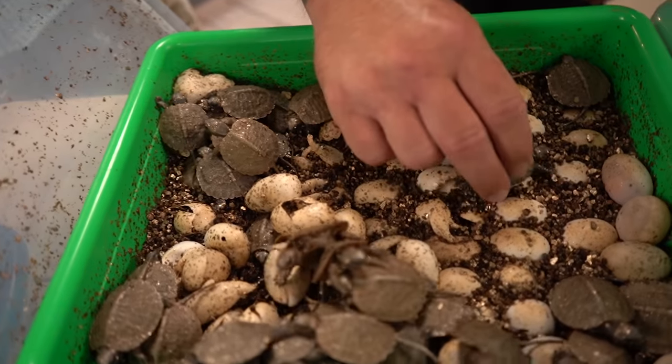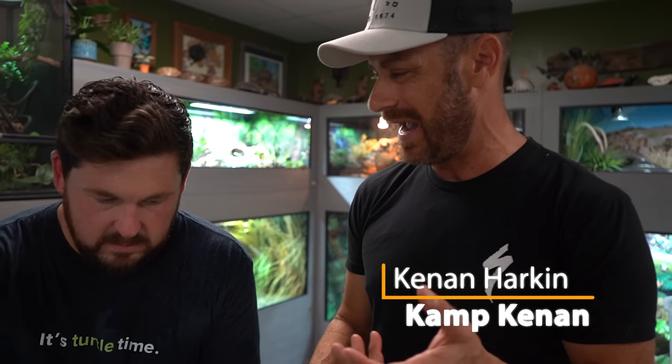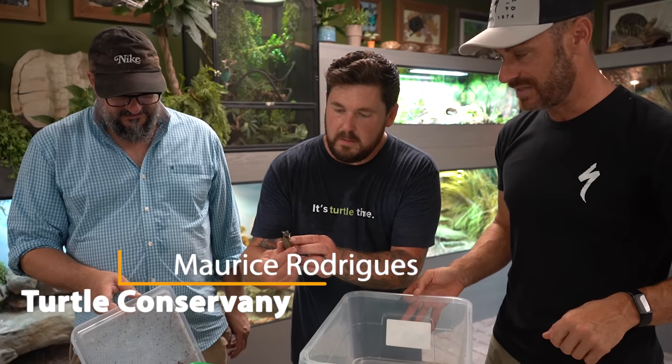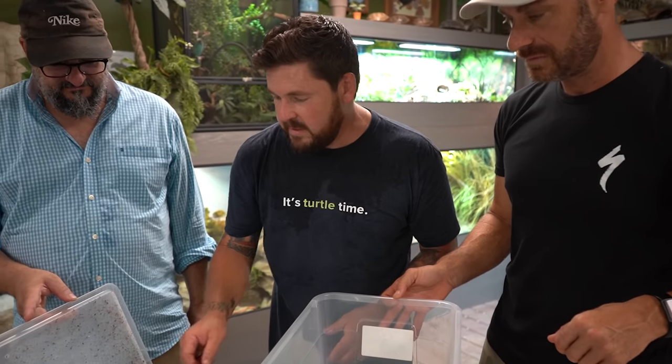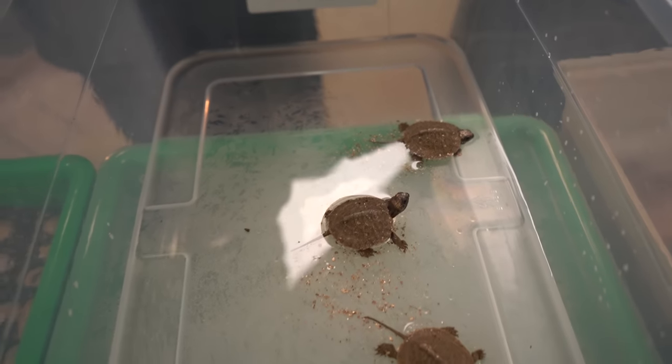That is so awesome to see this many baby North American Wood Turtles. Now in the wild, do these guys only lay maybe two to five eggs? Up to 15 — do they really? I thought it was like box turtles. I had no idea. Some of them lay — I actually think the first clutch this year from one of the females was like 14 eggs.